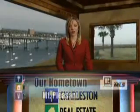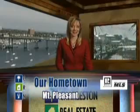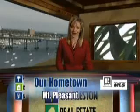Welcome back to the show. I'm your host, Angie Mazzell. Our hometown neighborhood is Mount Pleasant. This neighborhood is located east of the Cooper River and recently made news headlines as one of the fastest growing cities in America.